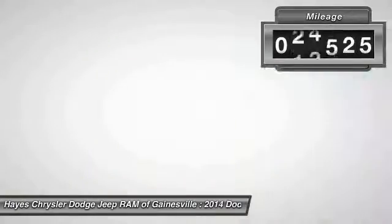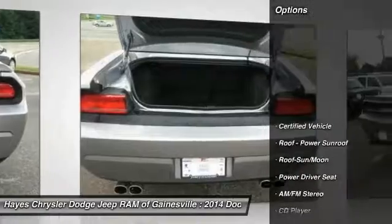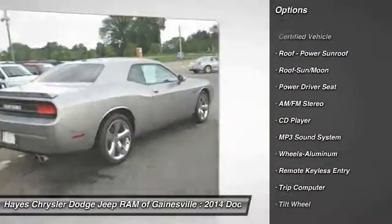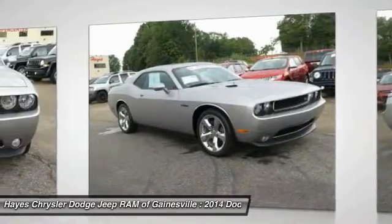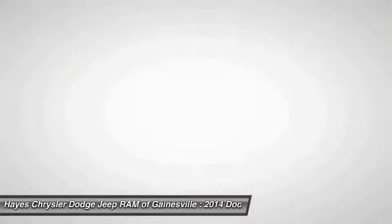This vehicle has less than 30,000 miles. Here are some of this vehicle's great options: traction control, anti-lock braking system, moonroof, air conditioning, power steering, cruise control, aluminum wheels, AM/FM stereo radio, rear defrost, and climate control automatic.